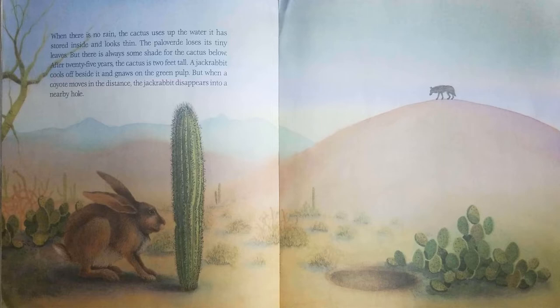After 25 years, the cactus is 2 feet tall. A jackrabbit cools off beside it and gnaws on the green pulp. But when a coyote moves in the distance, the jackrabbit disappears into a nearby hole.